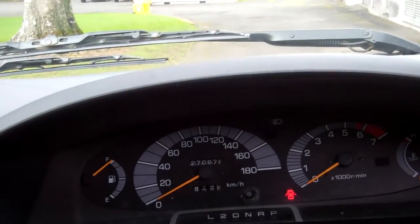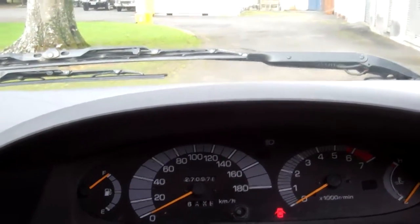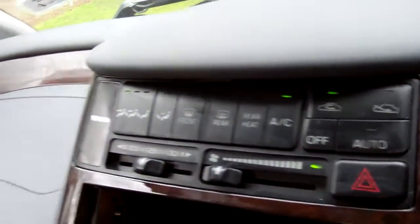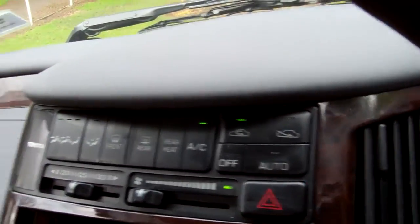It's currently travelled 270,000 kilometres. ABS brakes — great safety feature. Over here, air conditioning controls. Air conditioning is not cold.